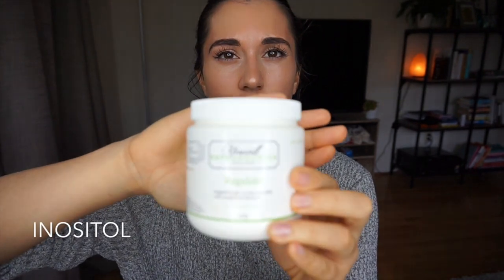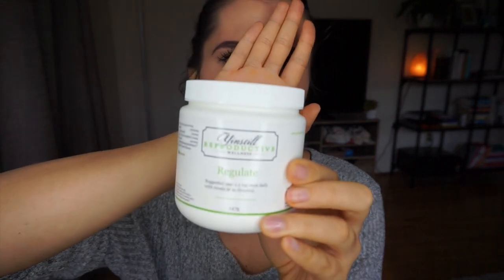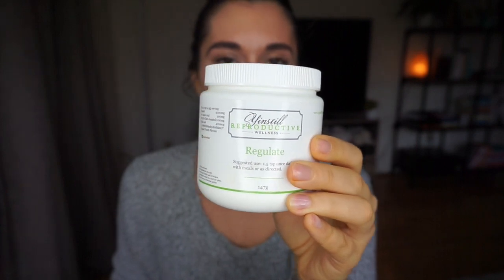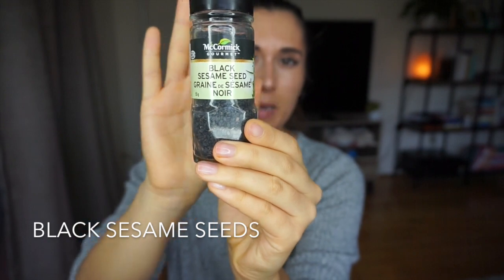Inositol was also recommended to me by my naturopath. This brand is called Regulate. Inositol helps with insulin resistance and lowers testosterone in your system — and since testosterone is what causes a lot of acne problems, lowering it means clearer skin.